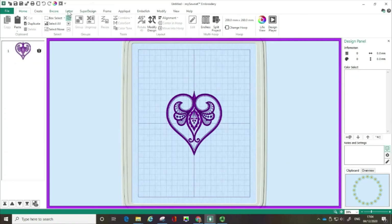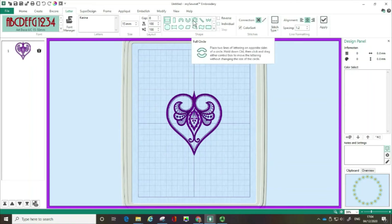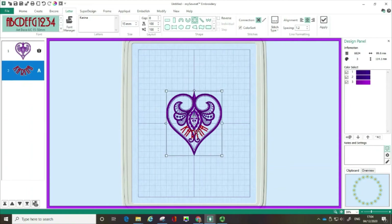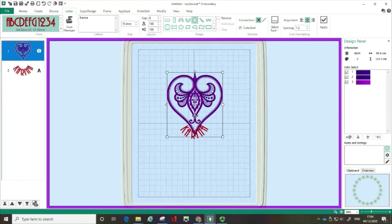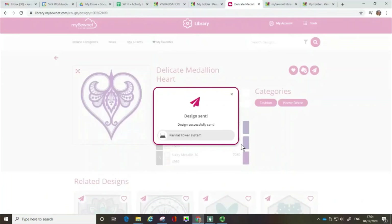For instance, I could then go into the letter tab and put my name on here because I'm customizing it. I'm going to go with a curve because I quite like curved lettering. I can move that around so that I've got my name in there. I can then customize it, rotate it, use the encore features, those kinds of things. But I'm going to go back to the MySewnet Library and close that down.